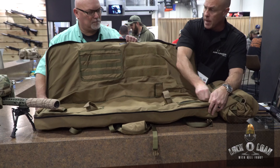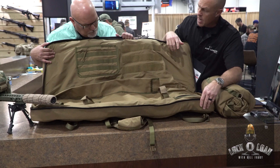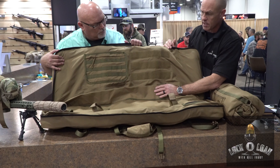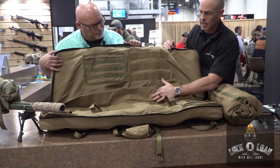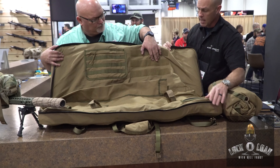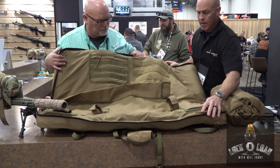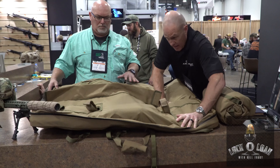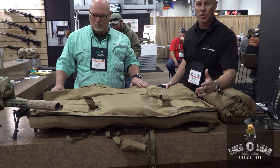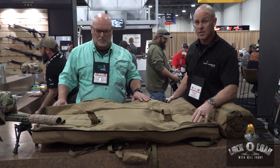Typically what we use is a pistol pouch here. You've got a mag pocket with some MOLLE to attach other accessories, and a barrel sleeve if you have extra barrels. You've got some loop here for patches or whatever. And then laid out, it's solid. Most of our customers use this also as a shooting mat.